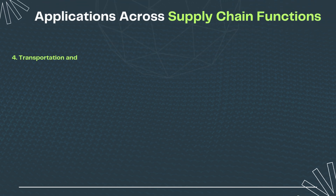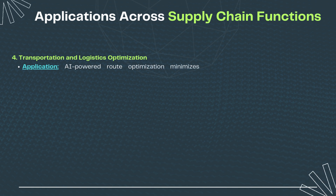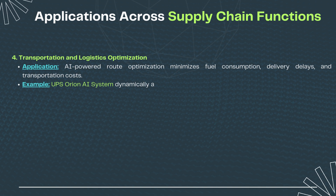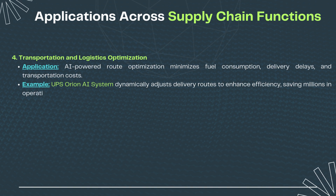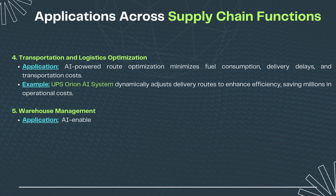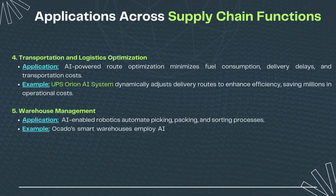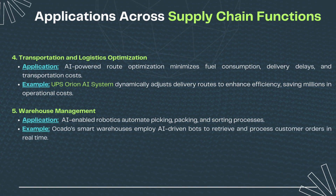4. Transportation and logistics optimization: AI-powered route optimization minimizes fuel consumption, delivery delays, and transportation costs. UPS's Orion AI system dynamically adjusts delivery routes to enhance efficiency, saving millions in operational costs. 5. Warehouse management: AI-enabled robotics automate picking, packing, and sorting processes. Ocado's smart warehouses employ AI-driven bots to retrieve and process customer orders in real time.